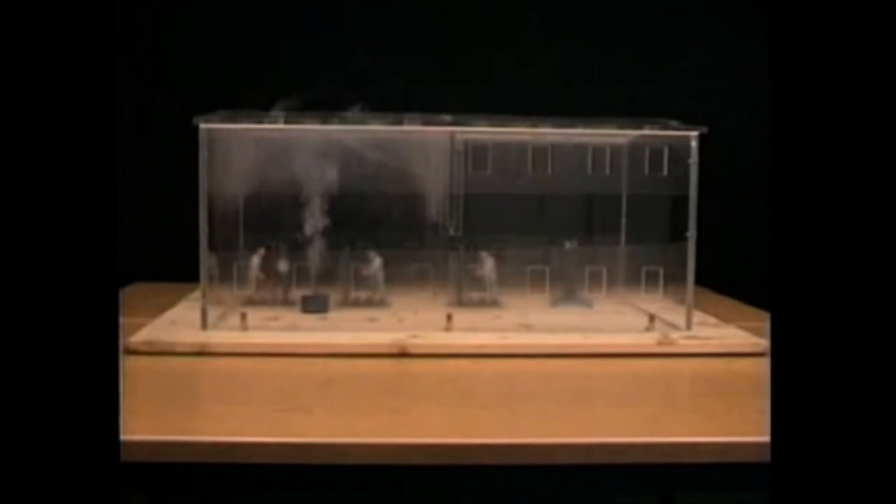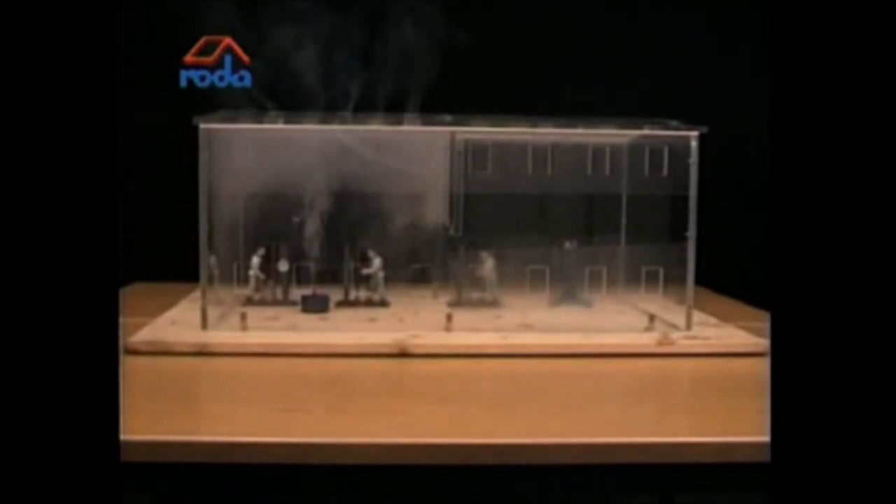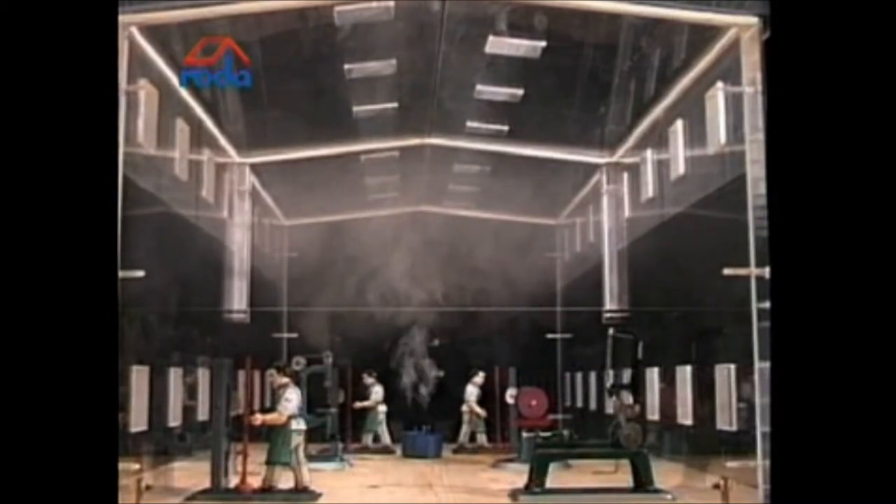The next test shows the function of an expert smoke extraction system. At the early stage of a fire, the smoke extraction ventilators as well as the inlet air units open. The smoke is immediately extracted and stays within the smoke section. The smoke sector at the right remains smoke free due to the well designed smoke curtain. In the left section, a smoke layer builds up in the roof space, but the floor area is kept smoke free. Therefore, people can escape without any problem, and firefighters can localize the source of the fire easily and start a specific fire attack.